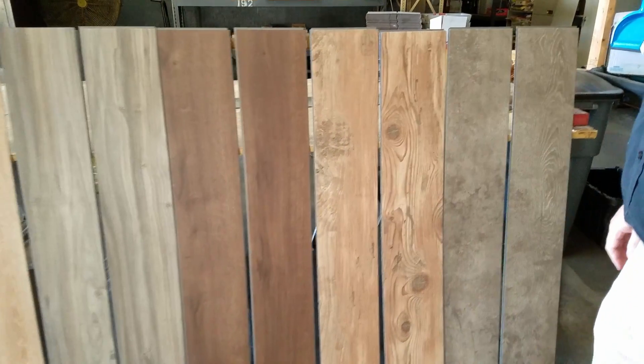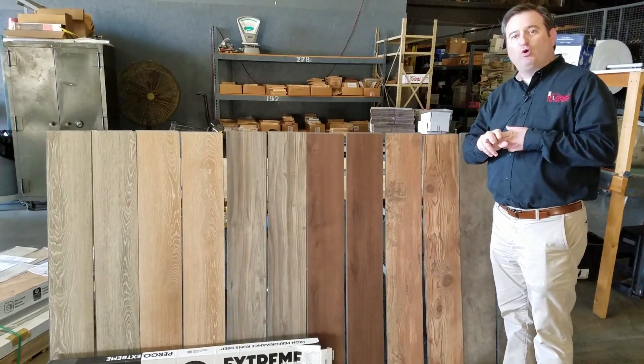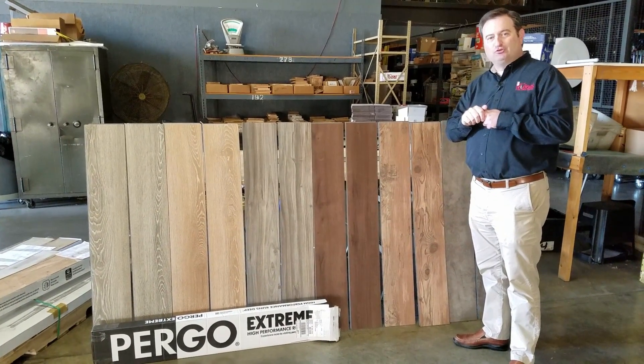Really good looking visuals. 100% waterproof. Pergo Xtreme waterproof vinyl plank — now on sale at floorstoyourhome.com.